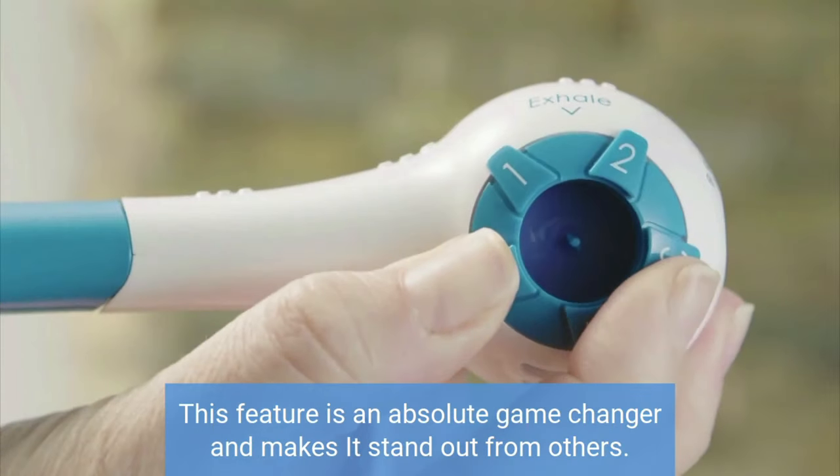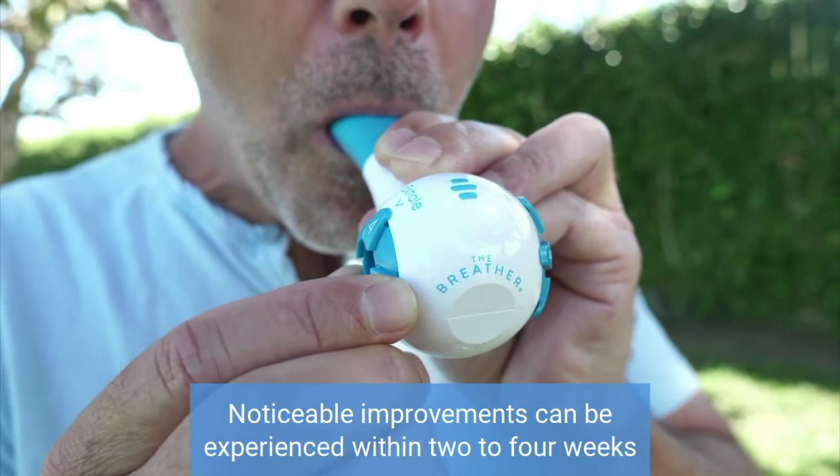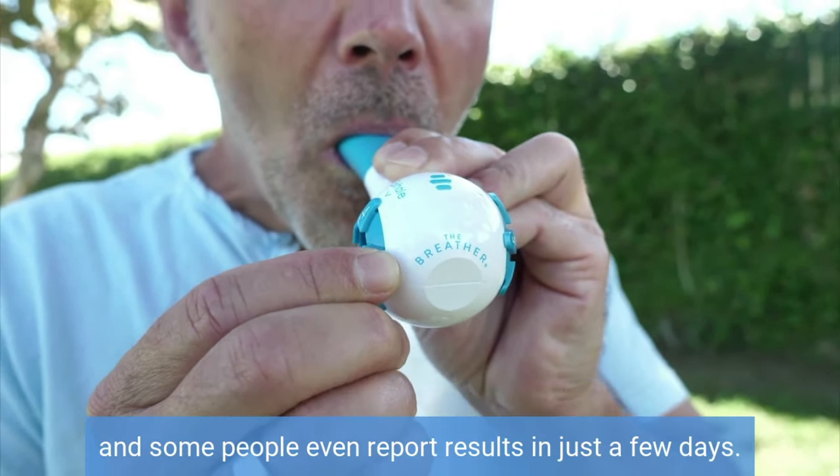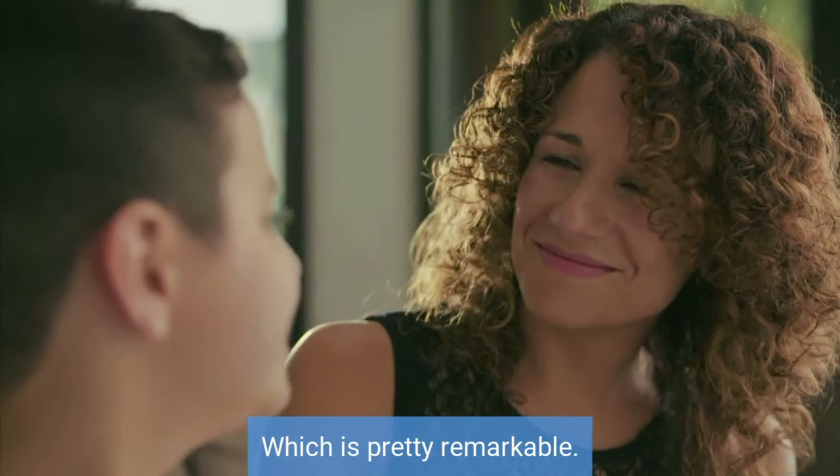This feature is an absolute game changer and makes it stand out from others. Noticeable improvements can be experienced within 2 to 4 weeks, and some people even report results in just a few days, which is pretty remarkable.